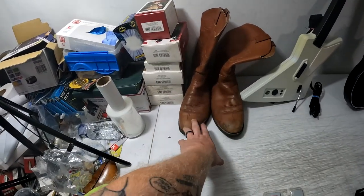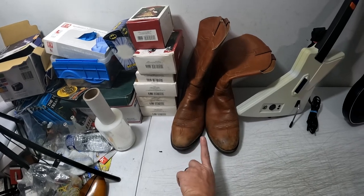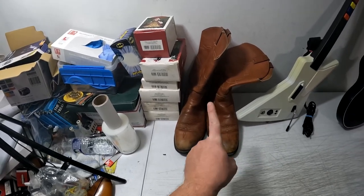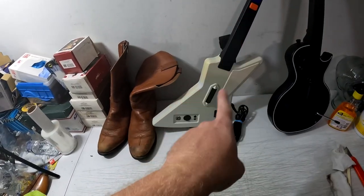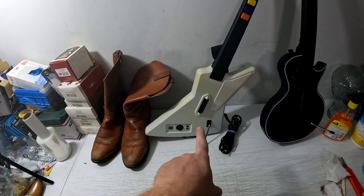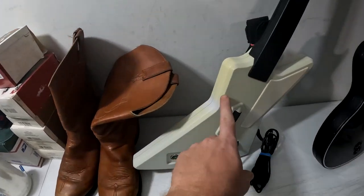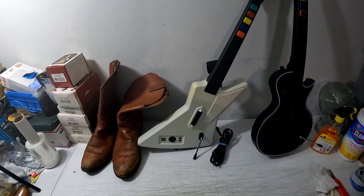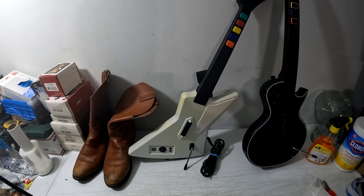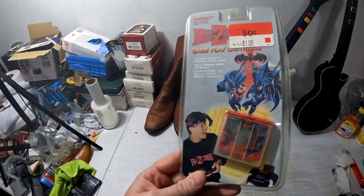Vintage Justin boots — I think we found these at a yard sale for $10. They're men's and they sold for $50 plus shipping. Xbox 360 Guitar Hero guitar — does not have the breakaway cable but has everything else, some yellowing from the stickers, we disclosed all that, and it still sold for $75 plus shipping.